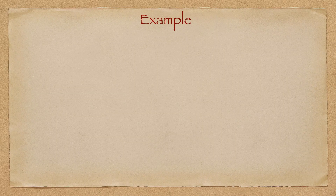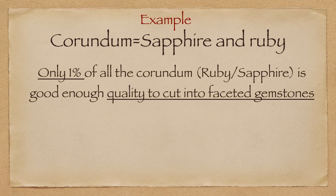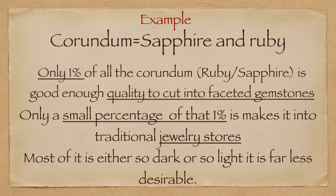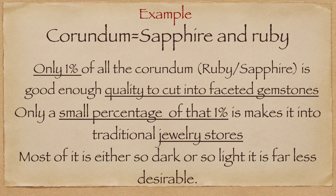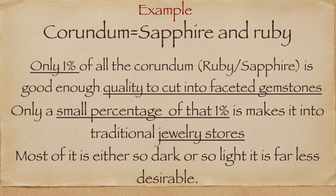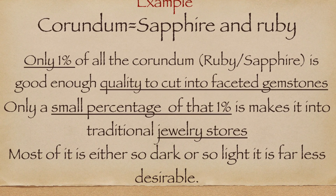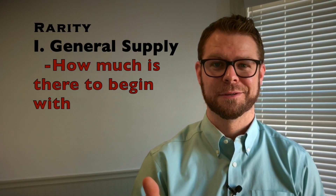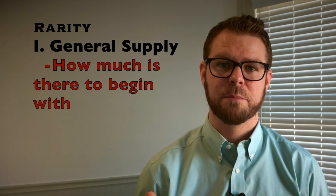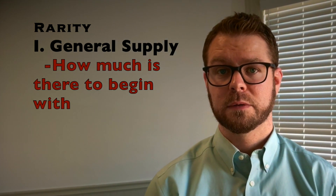Yes, gemstones are rare — and especially quality gemstones. Because the lower the quality and the smaller the size, as we talked about in the first video, the less valuable the gemstone is going to be. But a lot of that has to do with the supply of quality gemstones. There are fewer and fewer as the quality gets nicer and nicer. So rarity is a large component, and gemstones is a big category where you see this.